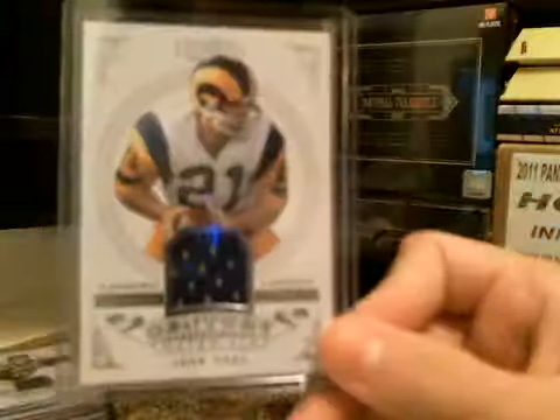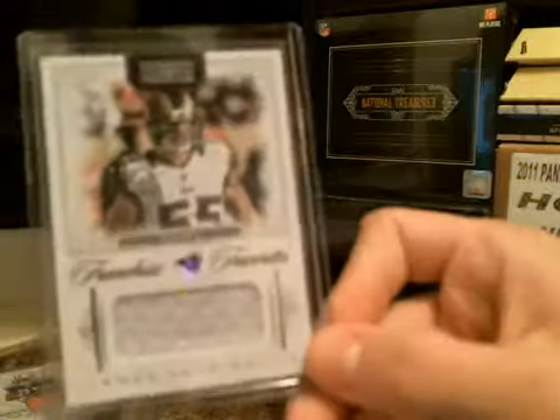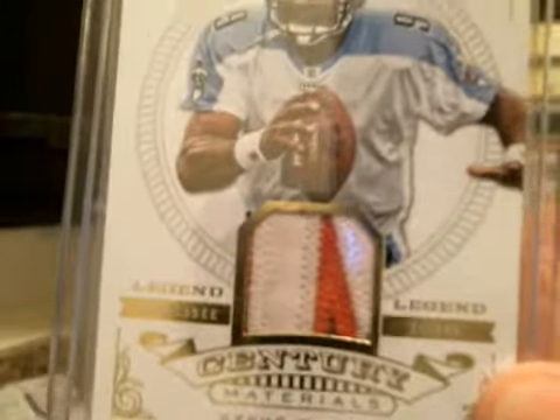Brian Hartline, one-color. Dwayne Bowe. John Hadl. A lot of Rams in this case if I remember correctly. Raymond Berry. Rivers — this was a gold, prime patch 1 of 49. James Laurinaitis. Eddie George with the pink jersey — interesting. Nice patch on that Steve McNair, check that out, that's pretty sweet. Mary McNair. Bob Lilly Timeline.